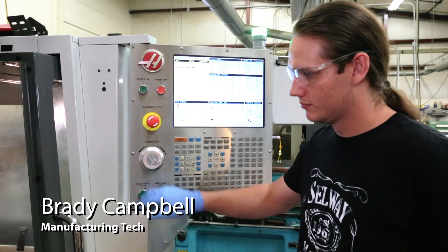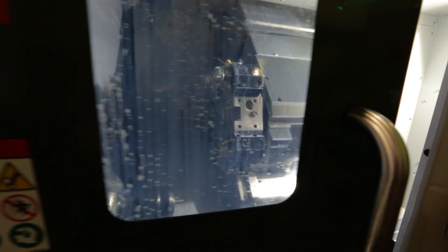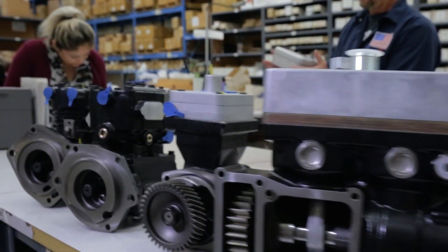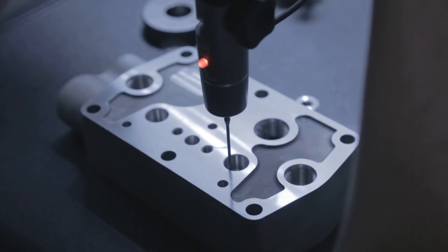AccuPart International has a full-service manufacturing facility ready to meet a variety of customer needs. Our company has earned a reputation for competitive pricing, on-time delivery, and excellent quality.